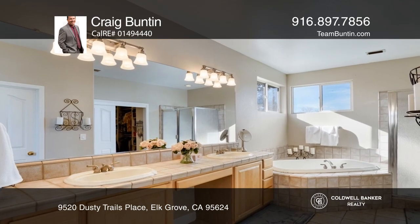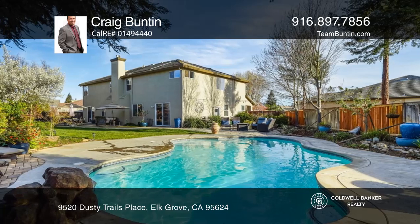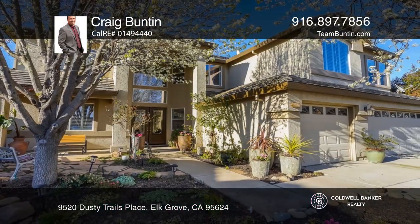Imagine relaxing in your own backyard oasis with a built-in pool and hot spring spa. Craig Bunton would love to give you a private tour.